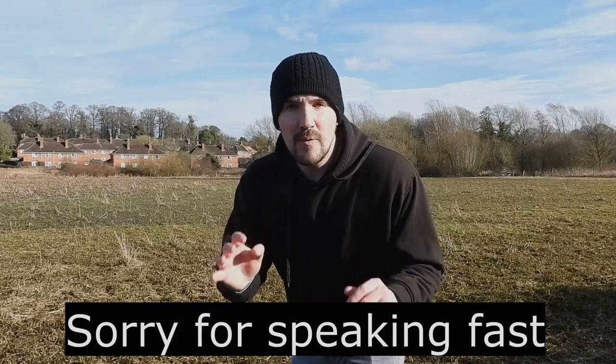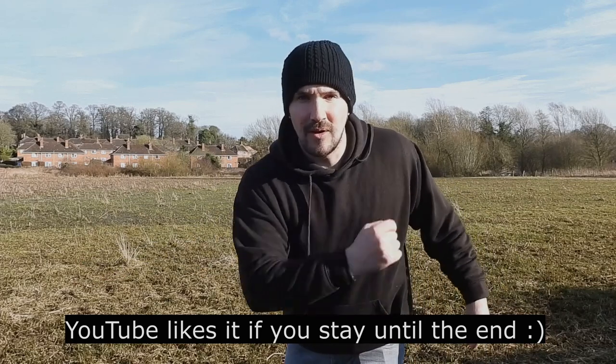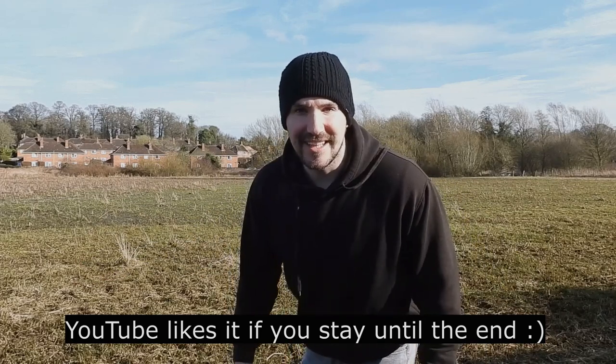Well there we go, hopefully you learned something new. If you did, check out this other British wildlife video, and if you like that, subscribe for more. Thanks for watching and I'll see you next time.